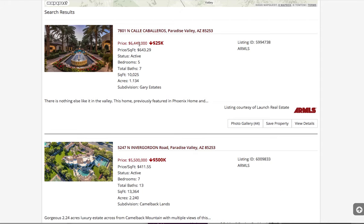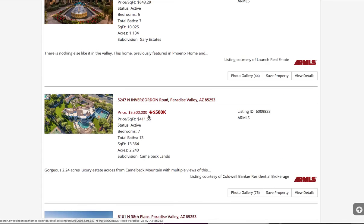On their $6 million property, they dropped it $25,000 — which $25,000 is a lot of money to me. But these guys just dropped theirs by half a million dollars.